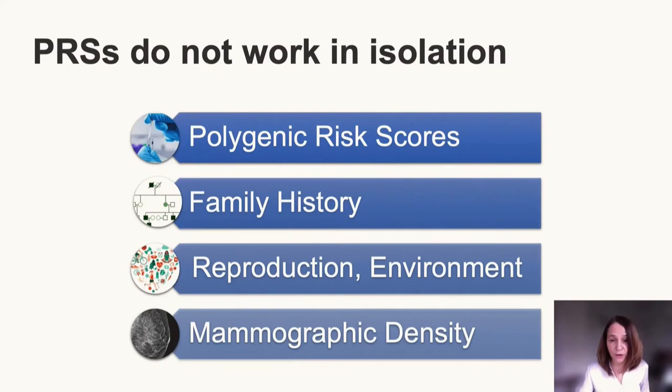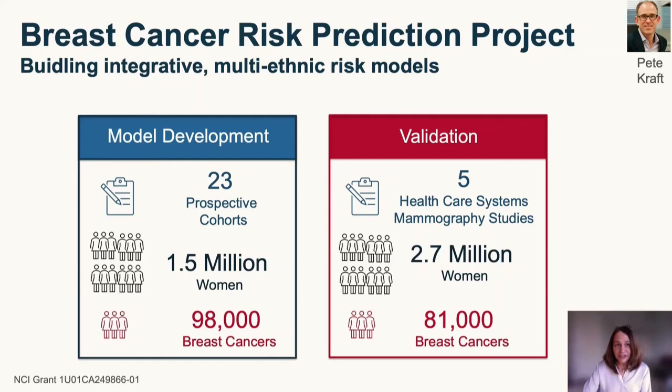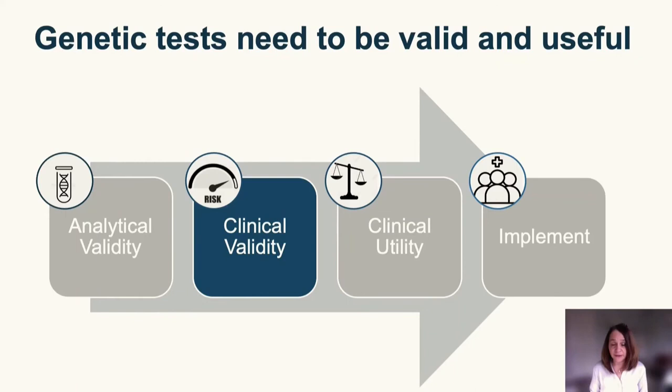Building such integrative multi-ethnic risk models for breast cancer is the main goal of the Breast Cancer Risk Prediction Project, funded by the National Cancer Institute and coordinated by Pete Kraft at the Harvard School of Public Health. This project uses 23 prospective cohort studies for model development, integrating polygenic risk scores from the Confluence Project with other breast cancer risk factors. These models will then be validated in healthcare systems and mammographic studies in the US.